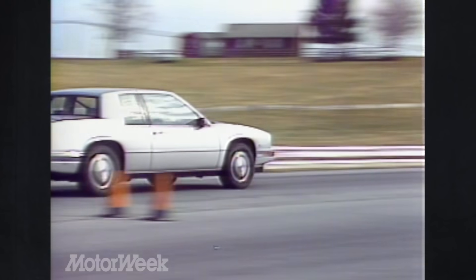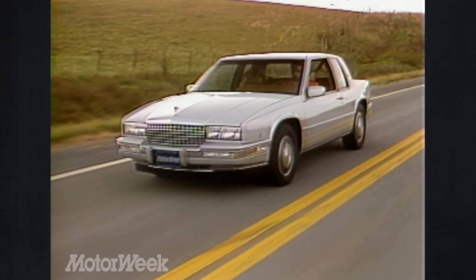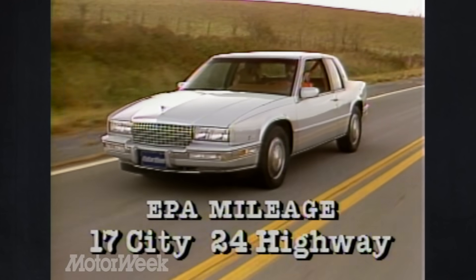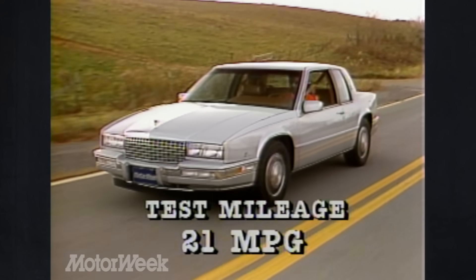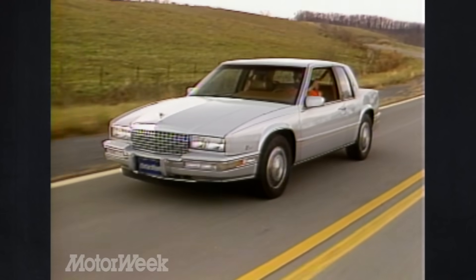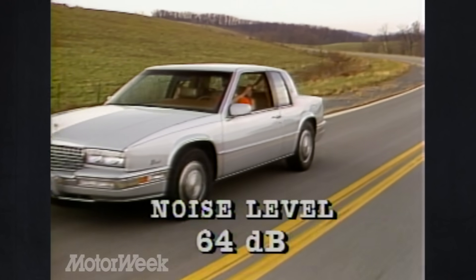You might think the Eldorado's extra power means 60s-style fuel economy. Truth is, the EPA highway rating is down only one mile per gallon from last year. Ratings stand at 17 city, 24 highway. Our test mileage was 21. The engine's extra bang doesn't mean extra boom either — interior sound was a low 64 decibels at 55.